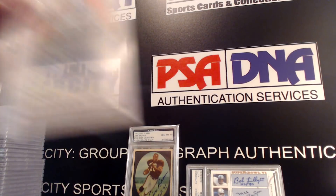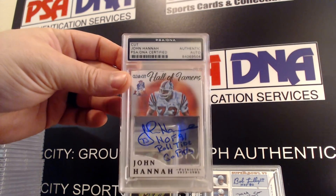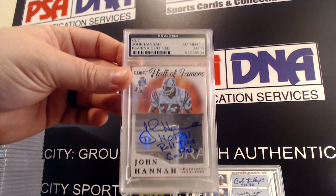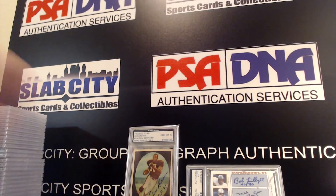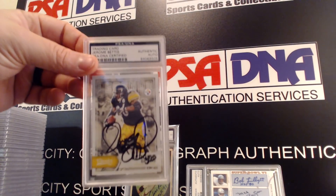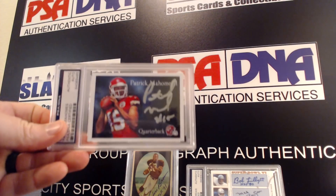This is a very nice custom of John Hannah — he actually signed the penny sleeve on a guy's TTM and then he made this custom card of it, really cool. Jerome Bettis, Patrick Mahomes — Patrick Mahomes custom.